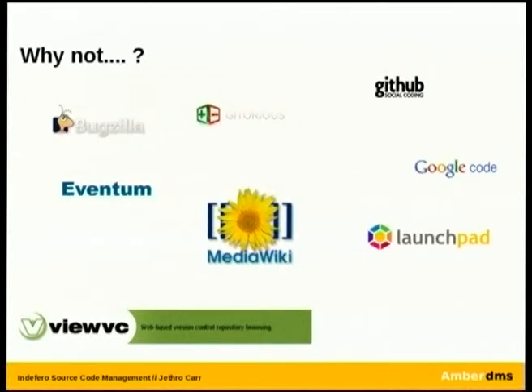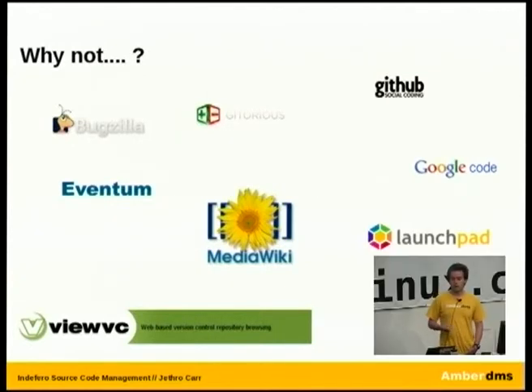The next question is why not one of the million different options? From my research and experience it came down to two categories. You had the traditional Unix-style approach of choosing one tool for one task — a Bugzilla bug tracker, something like Benton done by MySQL/Sun/Oracle, MediaWiki for your wiki information, and so forth. That's quite a good model if you're working on a large project — say something the size of Mozilla or the Red Hat bug tracker — where having separate tools gives you more control and more functionality.